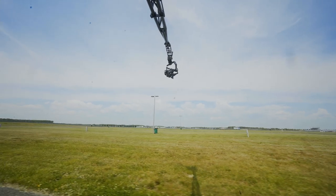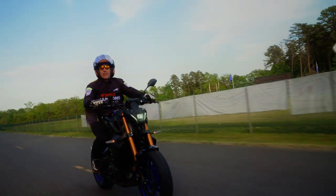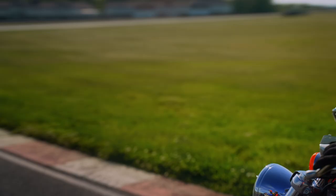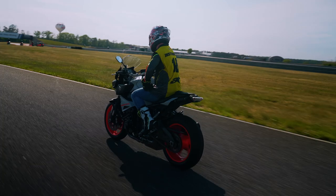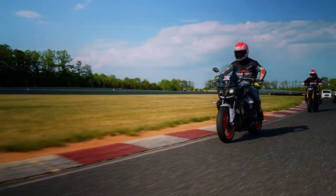Teslas make great chase vehicles because they are fast, smooth, and keep noise to a minimum. By mounting our new MotoCrane on a Tesla, we unlock access to exponentially more angles, movements, and mind-blowing camera maneuvers. We're committed to offering our clients a one-stop shop for high-end, high-octane video production.